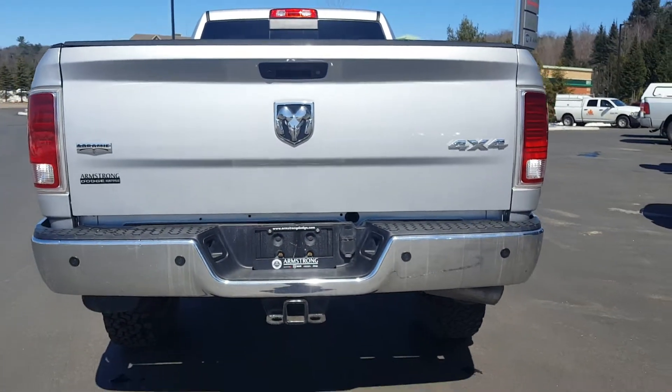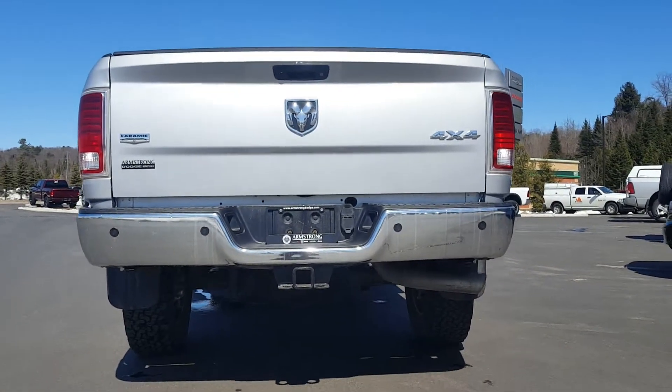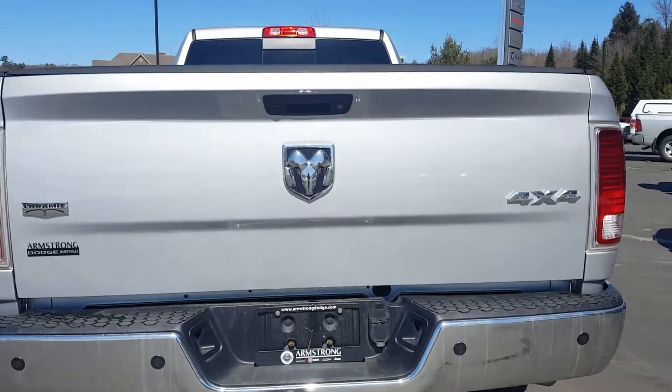Got your rear parking sensors on the bumper there. Has a trailer hitch, also has a bed liner.